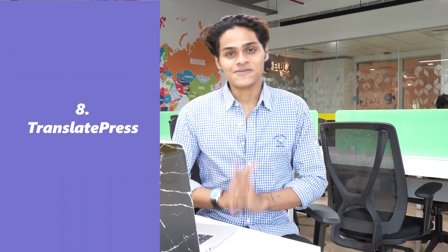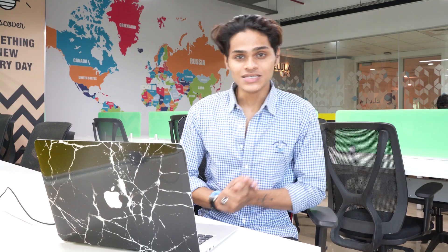Now at number 8 we have Translate Press. Translate Press is a great plugin. Like the name suggests, it translates your whole website in a single click. Translate Press offers a few ways to do this — either you can use Google Translate to translate the whole website, or you can translate one word or a phrase to any other language.